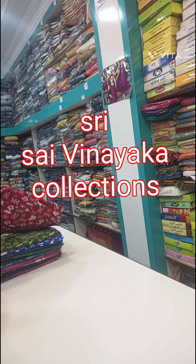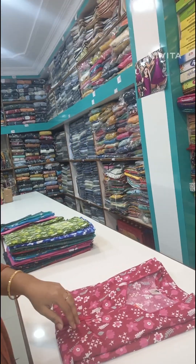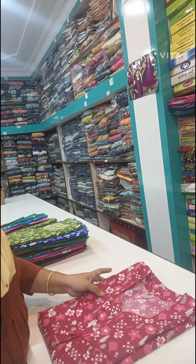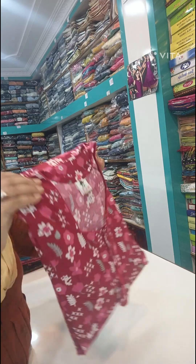Hi friends, welcome to my channel, Srisah Unica Collections. I have a lot of content on my channel — I have a 90s video and I have a great collection for today.